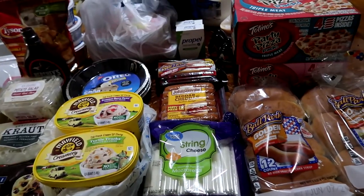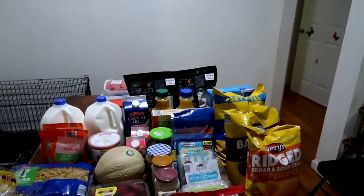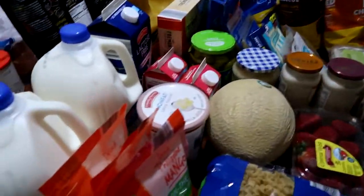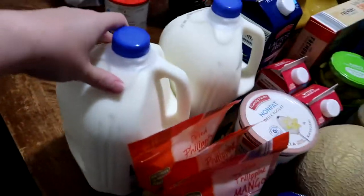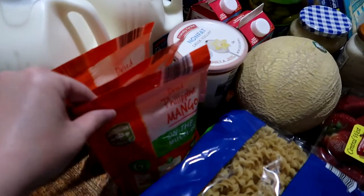So that's Walmart. Let me get this freezer stuff put up and then I will show you Aldi's and Food City. Here is Aldi's, and in the back is Food City — I'll take you through Food City in just a moment. Let's start with Aldi's. We have two gallons of two percent milk; I needed more this week to be able to do the recipe for the pies this weekend.